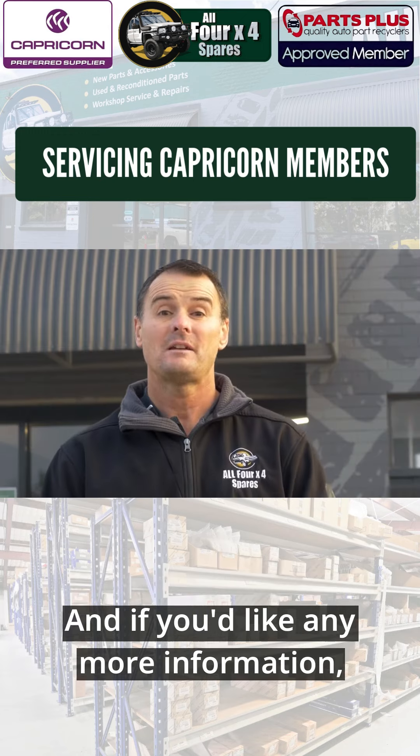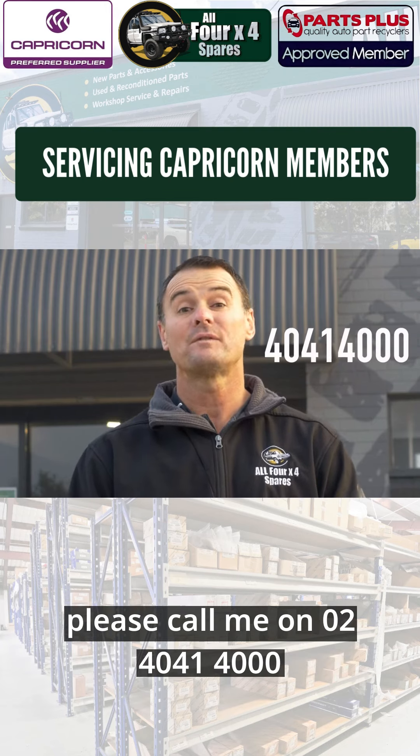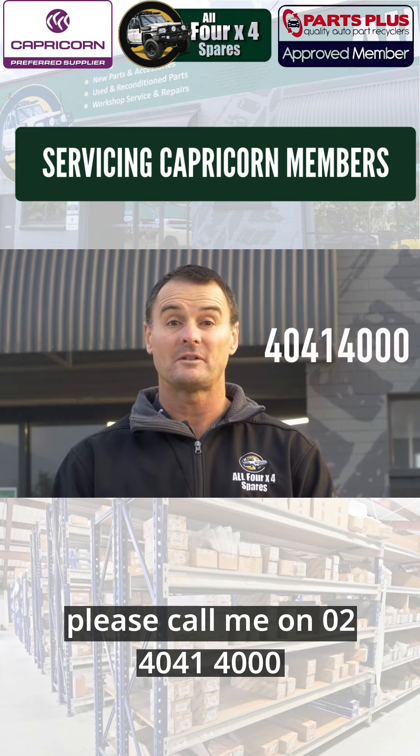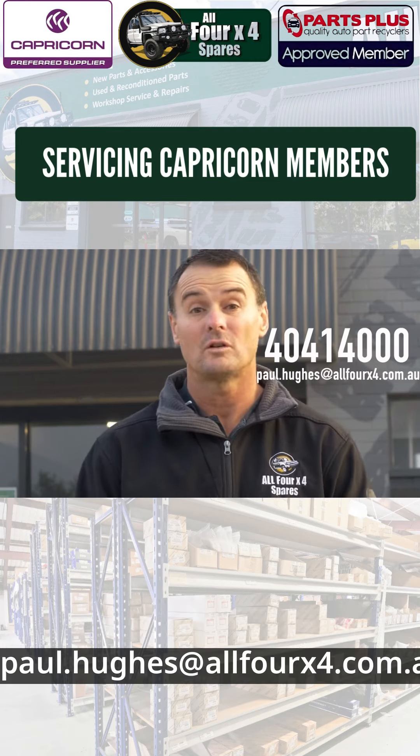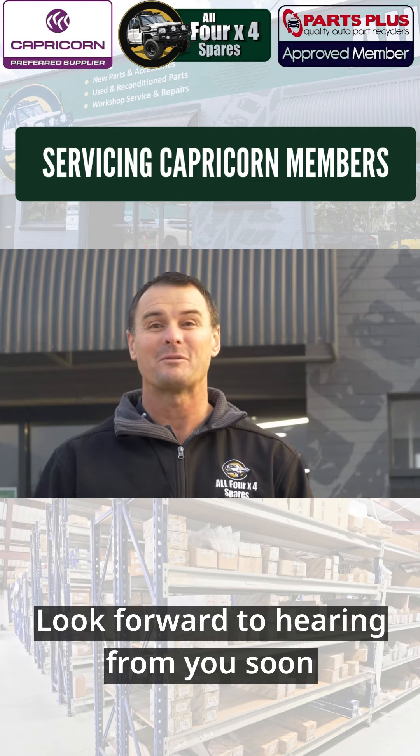Thank you for your time. If you'd like any more information please call me on 4041 4000 or email me at paul.hughes@all4x4.com.au. Look forward to hearing from you soon.